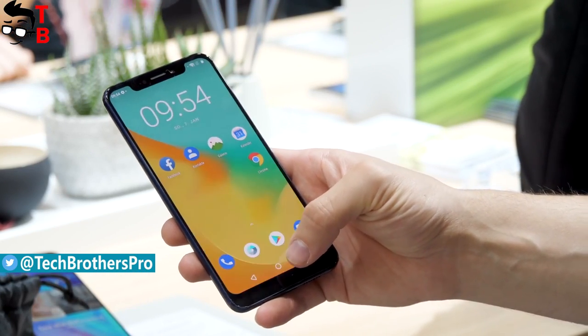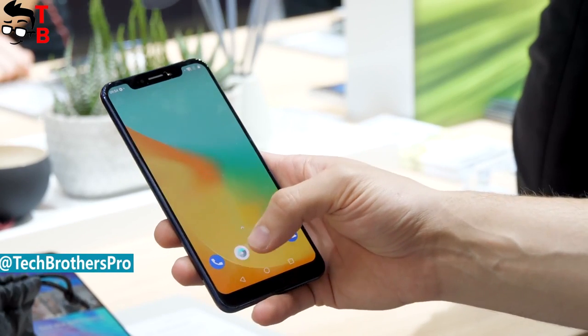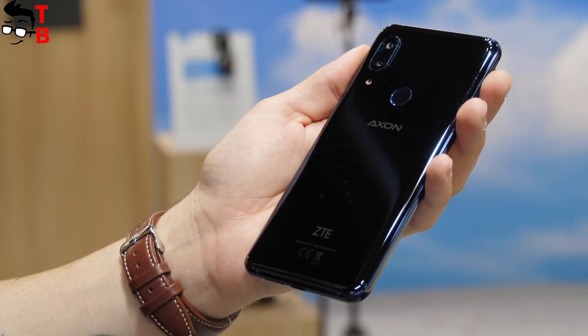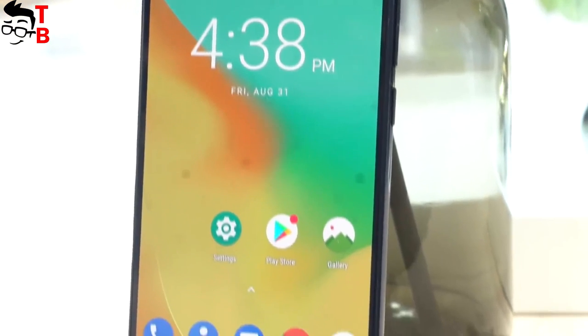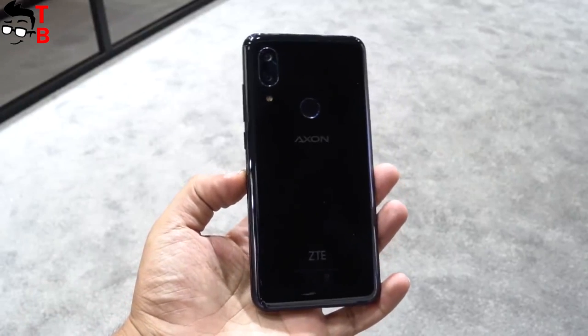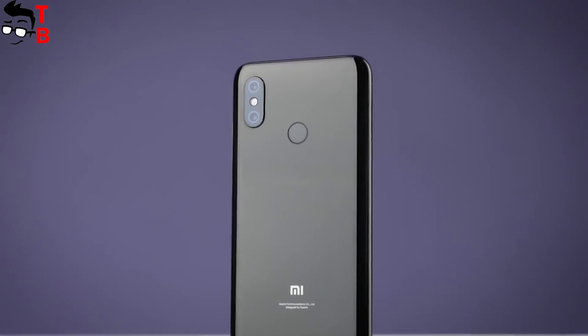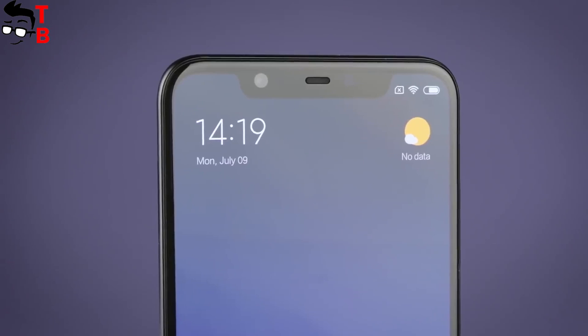The latest smartphone ZTE Axon 9 Pro has flagship features such as Snapdragon 845 chipset, full display, dual camera, and more. Its price is pretty high — about $700. We decided to compare ZTE Axon 9 Pro with Xiaomi Mi 8 to decide whether you should pay more for ZTE or if the Xiaomi phone is still a good choice.